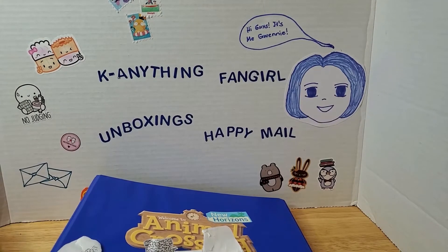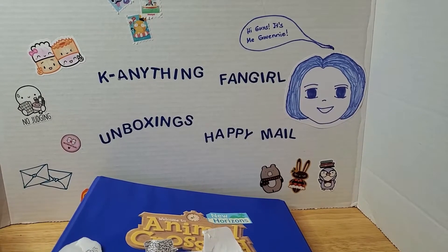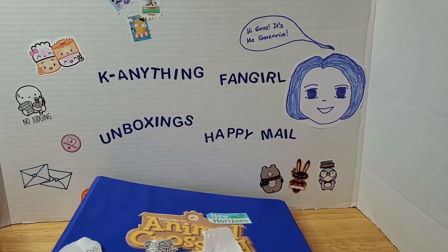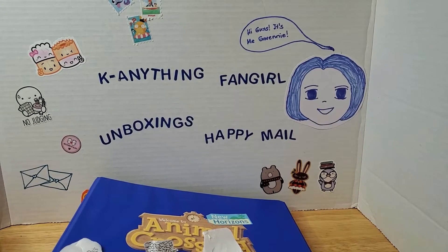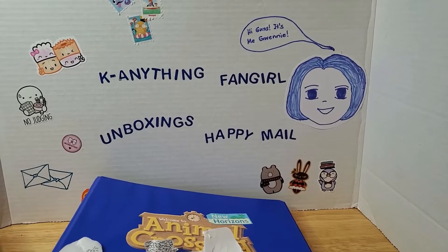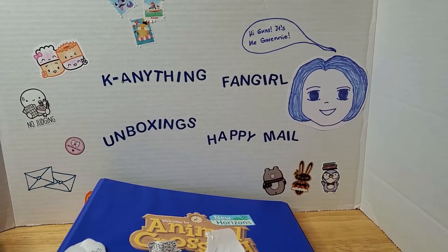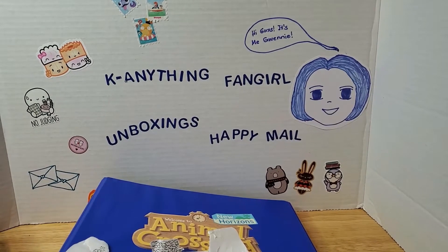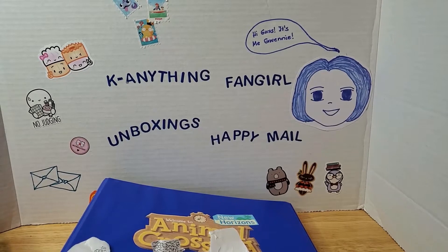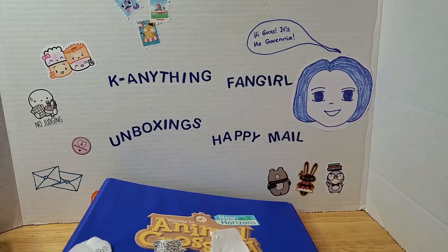Animal Crossing is one of my all-time favorite video games. I've played the GameCube version on my Wii, the Wii version, the DS version, the 3DS version, and currently I'm playing the Switch version. I also sort of played the phone game but wasn't really into it as much. I started collecting amiibo cards, and before Target carried the regular cards, I got the small mini cards from Walmart and Amazon. Now that Target carries them, I started buying cards — though I've been getting a lot of doubles lately.